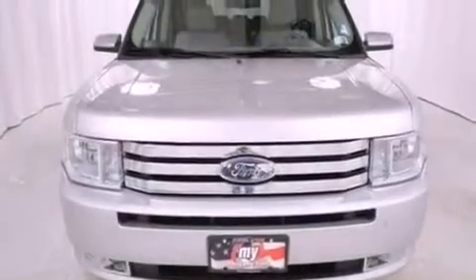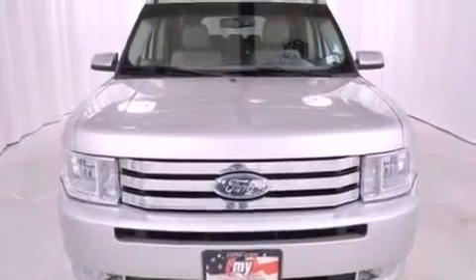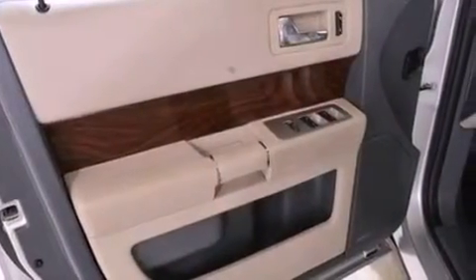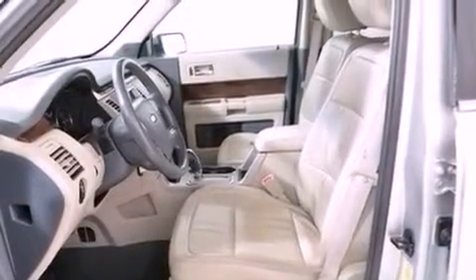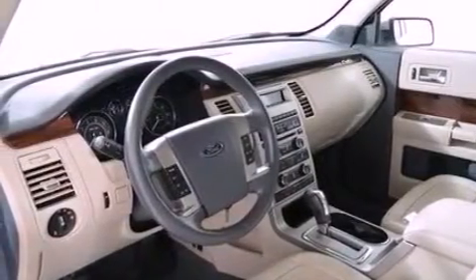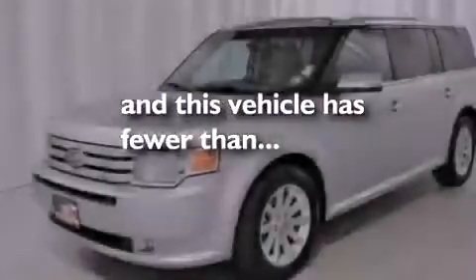The following features are also included: dual power seats, air conditioning, cruise control, leather seats, an illuminated driver's side vanity mirror, a security system, front fog lights, an anti-lock braking system, heated side view mirrors, and this vehicle has less than 60,000 miles.